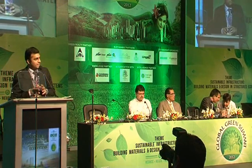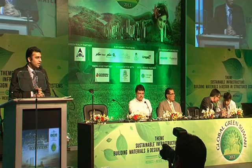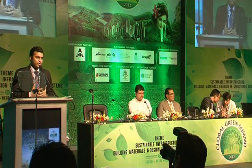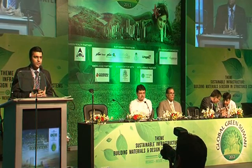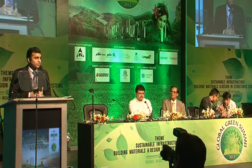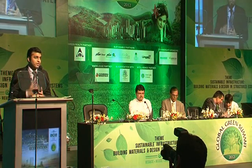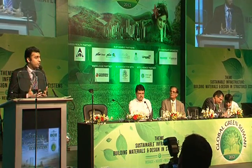Coming back to the topic of green sustainability, there are new technologies coming out in the world today which automatically promote green construction. There are a lot of developers today in India, and hats off to them — Kera Heja being one, Naman being another, and Hiranandani being another. They are really pushing for green construction, and they are my clients so I know.